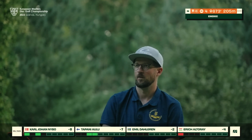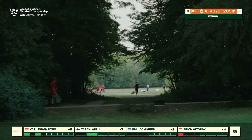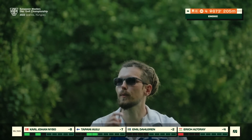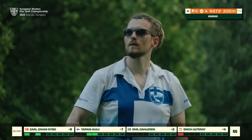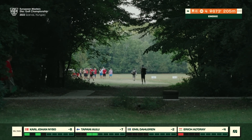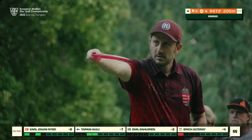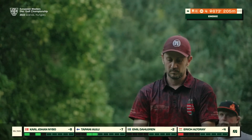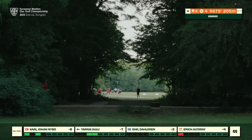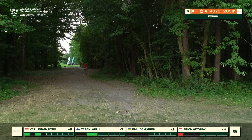Emil playing for a soft turnover, ensuring to push it straight — finds himself safe, just barely clear of the tree line, potentially some awkward footing but the right side will open up his second shot. Tapani also getting one up to flat nicely. Both Tapani and Emil will likely just play for par. Eric attacking the gap with a really nice little flip — almost makes it out but not quite, a scramble as well.